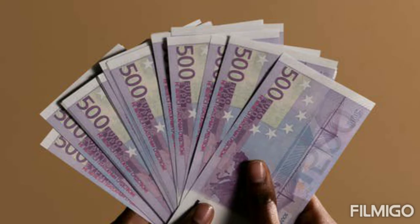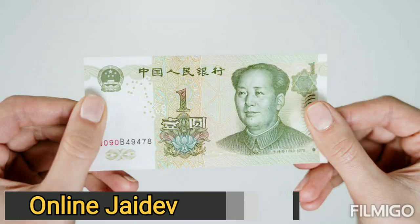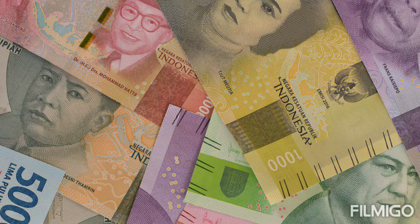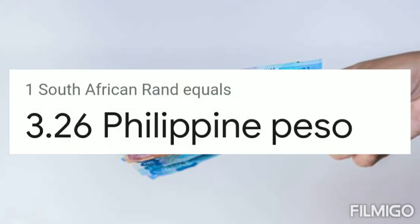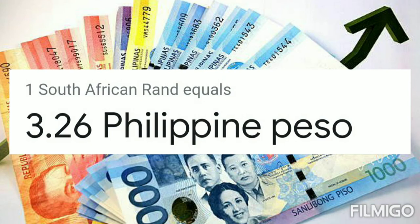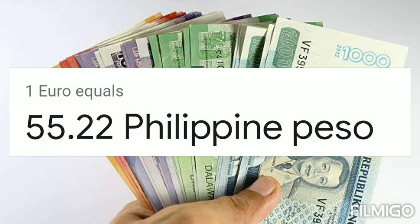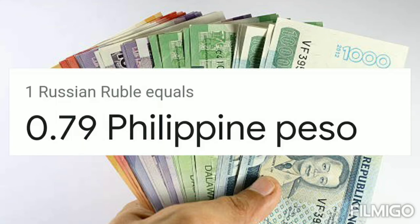Hi guys, you're watching online. Subscribe for more new videos. Today: Euro, Pound, Dollar exchange rates in Philippines. One South African rand equals 3.26 Philippine peso. One New Taiwan dollar equals 1.77 Philippine peso. One euro equals 55.22 Philippine peso.